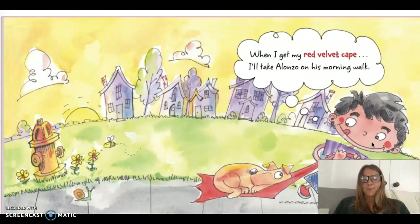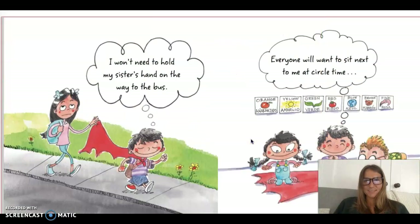When I get my red velvet cape, I'll take Alonzo on his morning walk. Look at him pulling the dog on his cape. I won't need to hold my sister's hand on the way to the bus. Everyone will want to sit next to me at circle time. Can you imagine if you could lay down your cape like this on the carpet?